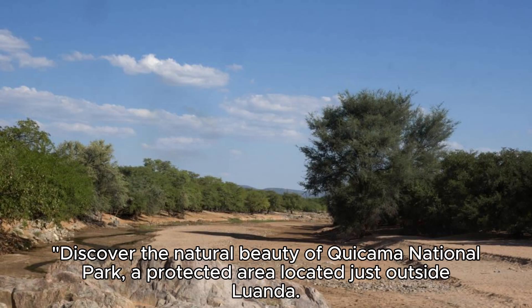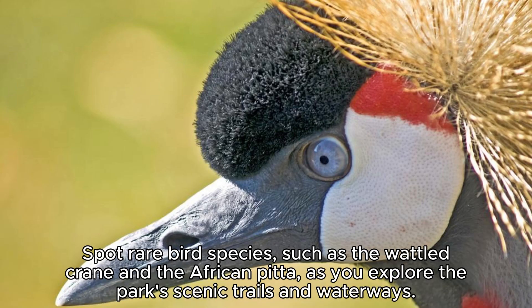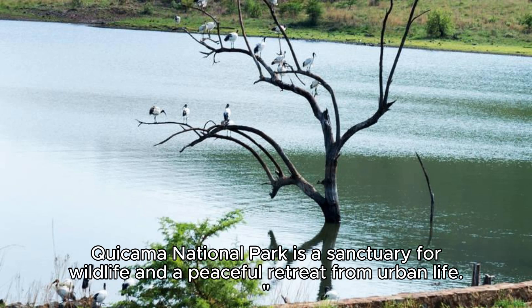Quikama National Park. Discover the natural beauty of Quikama National Park, a protected area located just outside Luanda. Home to a diverse range of ecosystems, including wetlands, grasslands, and forests, the park is a haven for birdwatchers and nature enthusiasts. Spot rare bird species, such as the wattled crane and the African pitta, as you explore the park's scenic trails and waterways. Quikama National Park is a sanctuary for wildlife and a peaceful retreat from urban life.